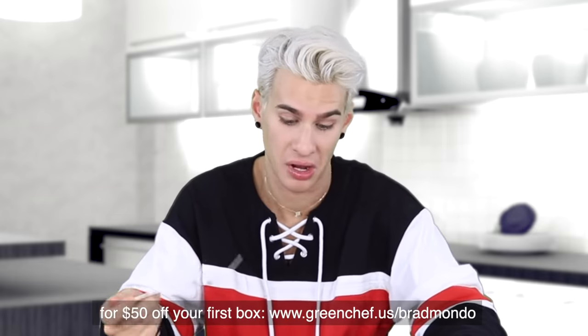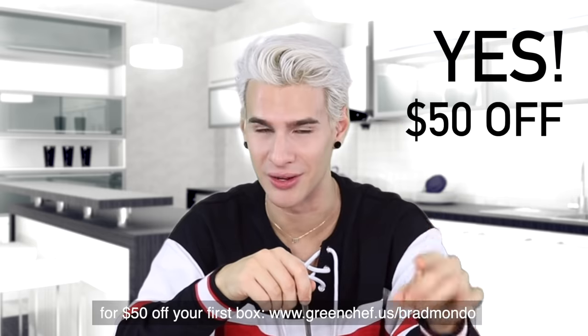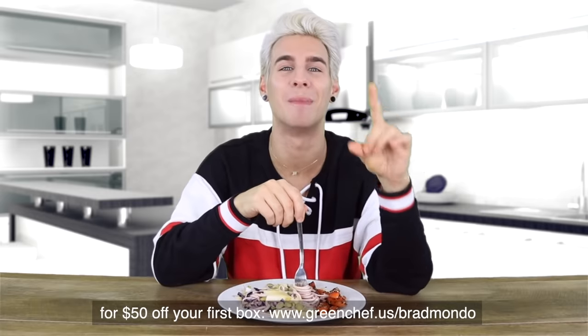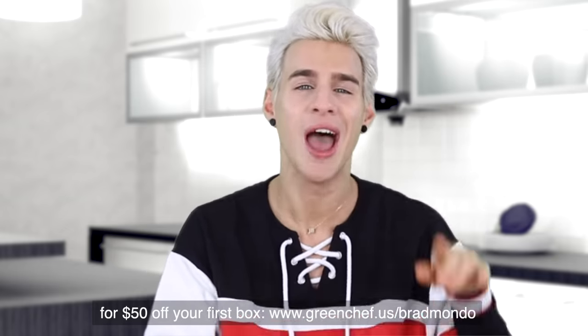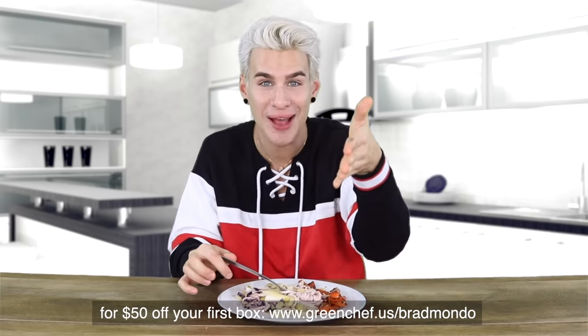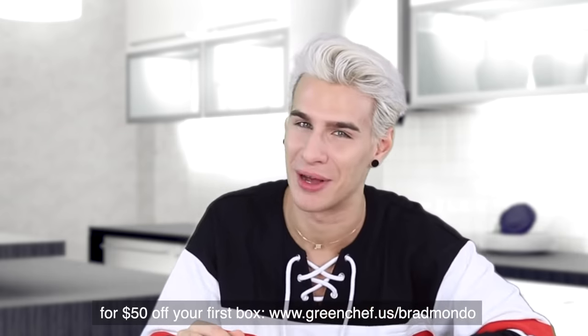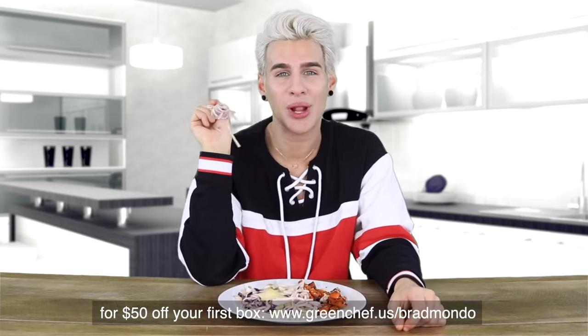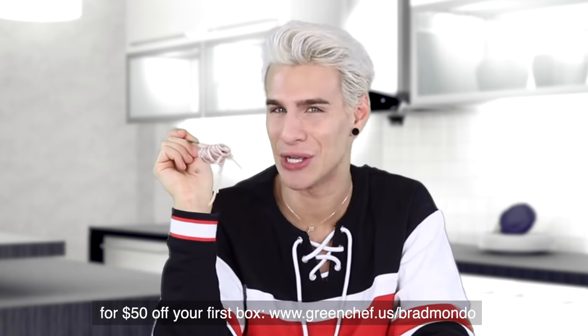If you'd like fifty dollars off your first Green Chef box, head to greenchef.us/bradmondo — again, greenchef.us/bradmondo. It'll also be linked down below in the description box. Alright, I'm gonna continue to stuff my face off camera and you can continue watching my video.